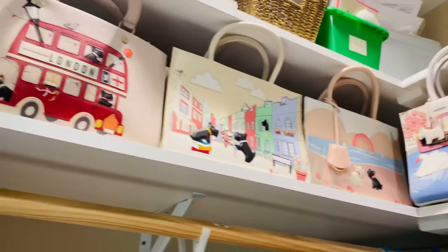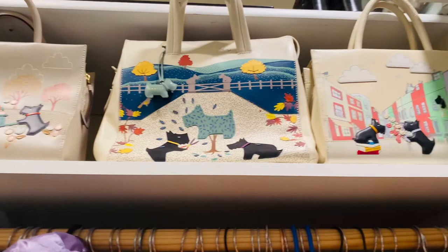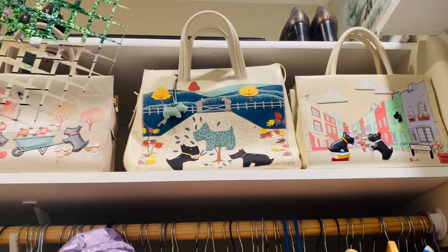I have two more — this Christmas one and one with the dog by the lake, which I think is called Without an Oar or Without a Paddle. Yeah, that's the name of it. Anyways, that's my Radley London handbag collection.